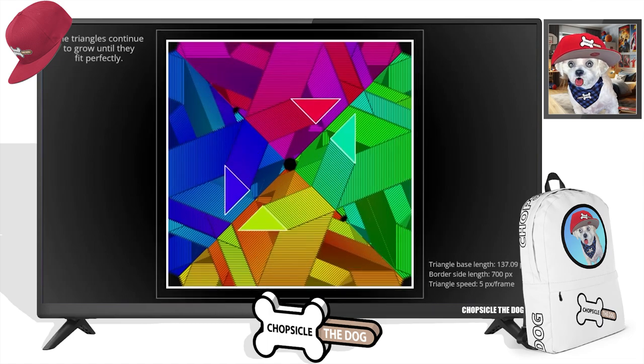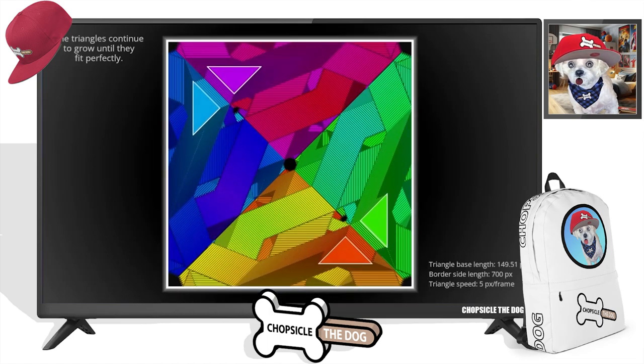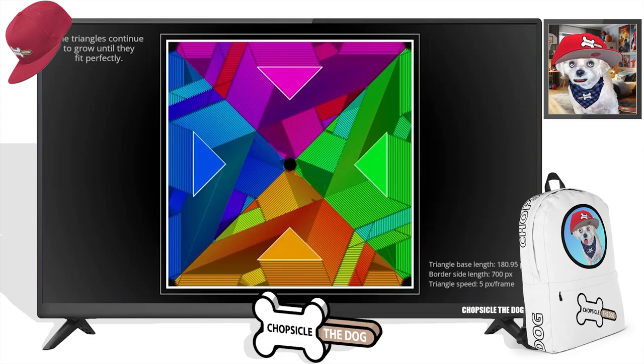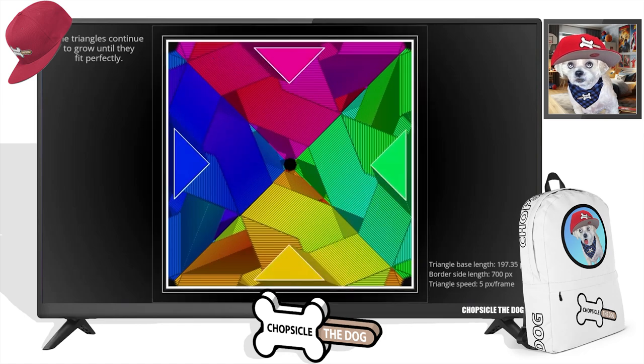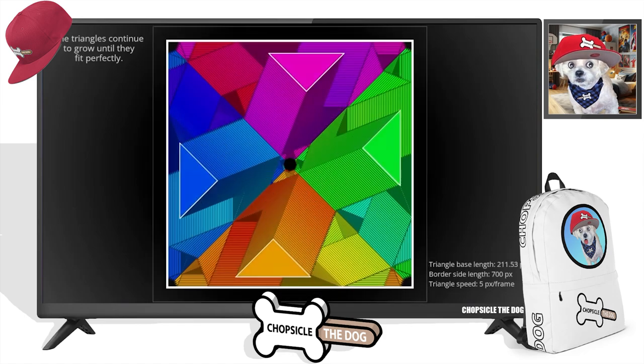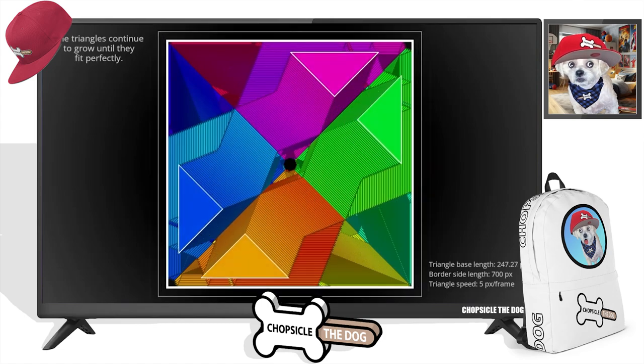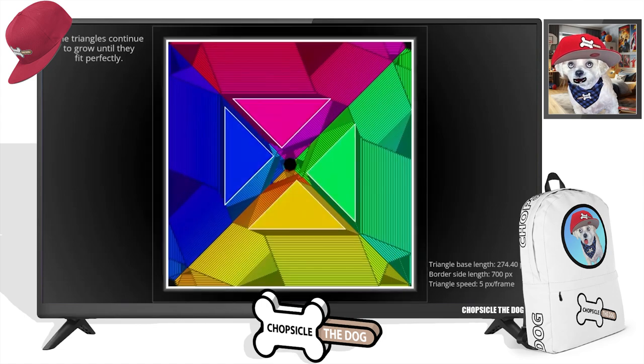I get it. The triangles, since they're getting bigger, eventually they're all going to just form a square that fills this entire box. So it's not really about the trail that they're leaving behind — it'll literally just be those triangles in the end.